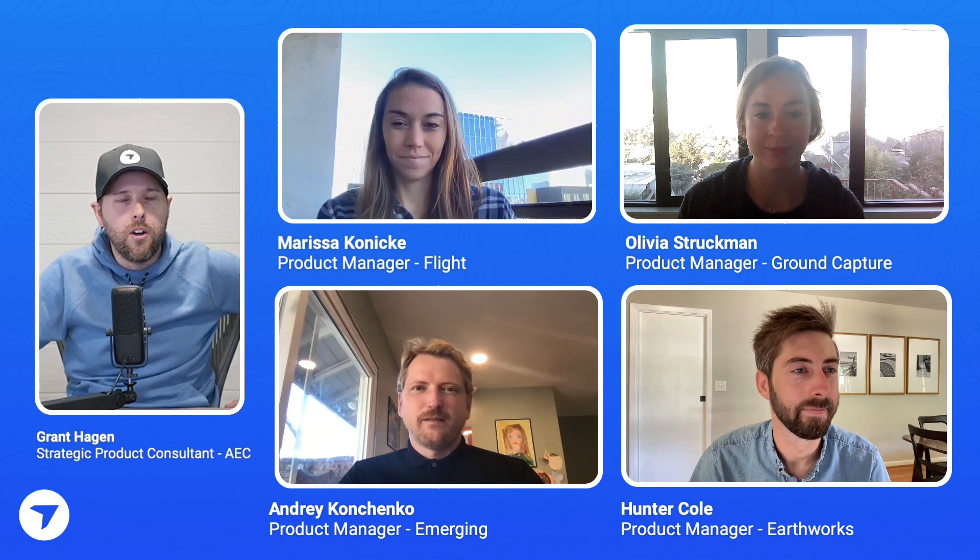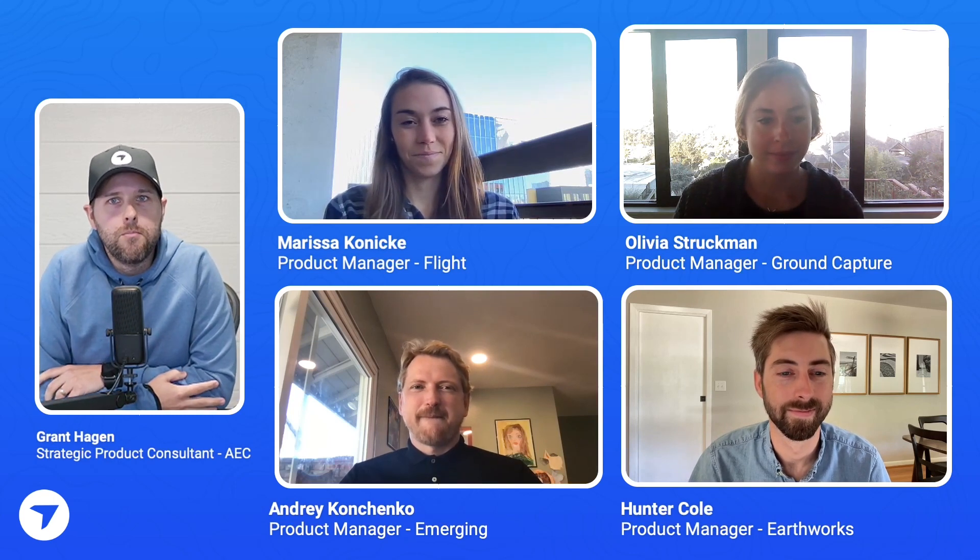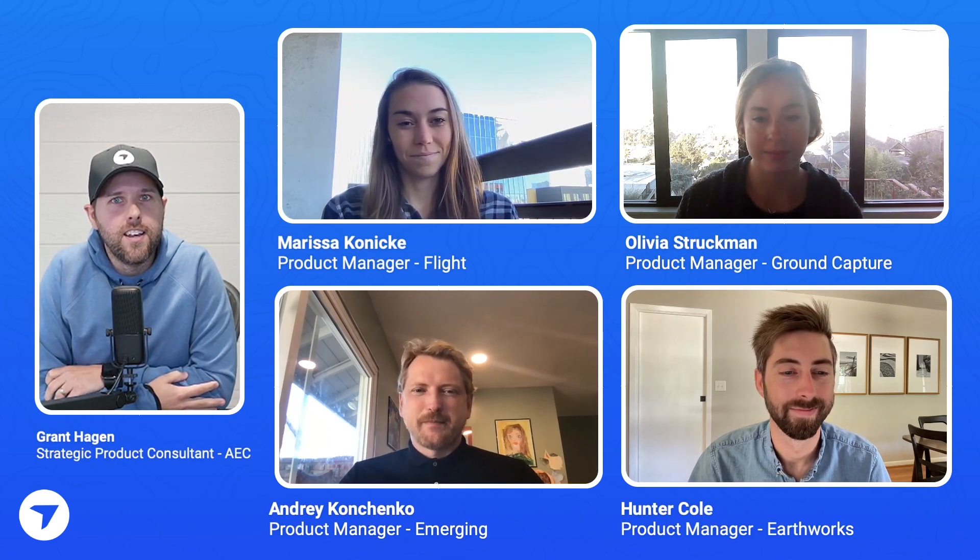Hey team, Grant Hagan here with Drone Deploy. We have all of our product managers minus one, which we'll talk about at the end. We just released some exciting things here in Q4, and we thought the best way to share that info was to bring everyone on — Marissa, Olivia, Andre, Hunter, and Andy, who's not with us. We just got done with our Drone Deploy user conference, and we're really excited to dive right in.